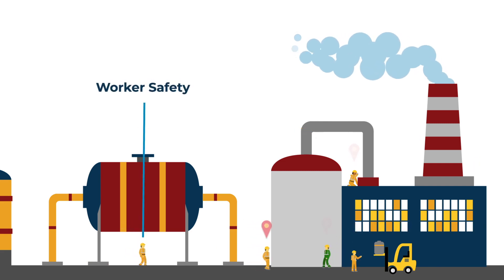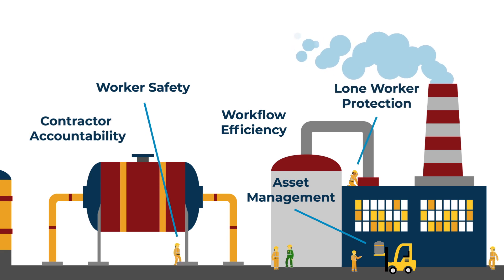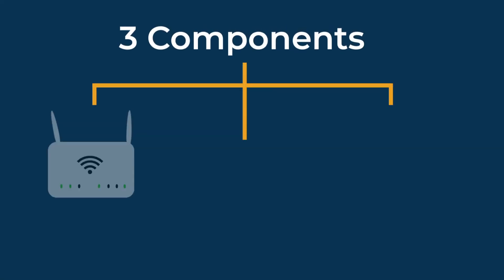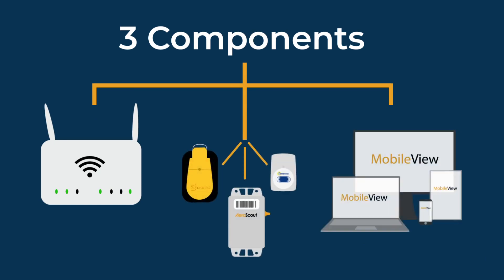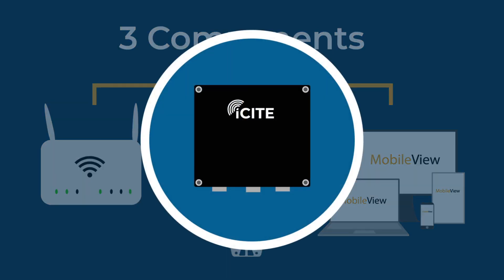Our customers have improved worker safety, increased operational efficiency and reduced costs. The system is made up of three key components: a Wi-Fi network, active RFID tags and the mobile view software. There are also optional exciters for use in defined areas.